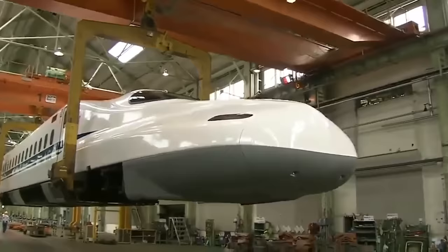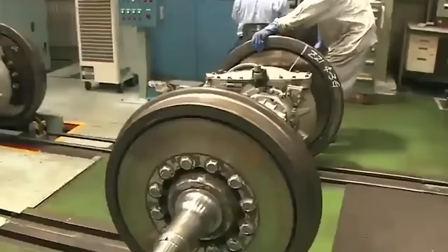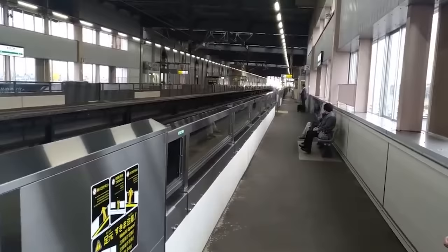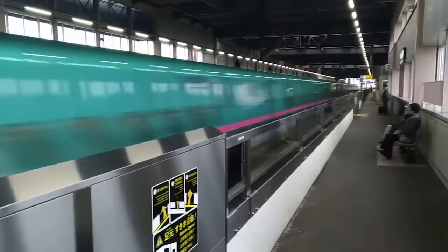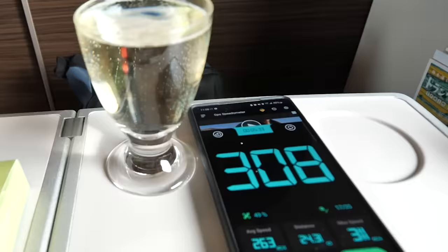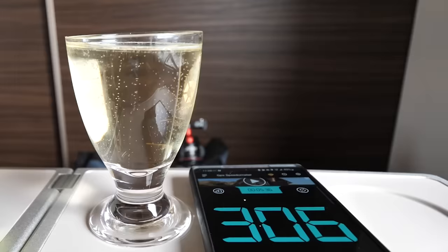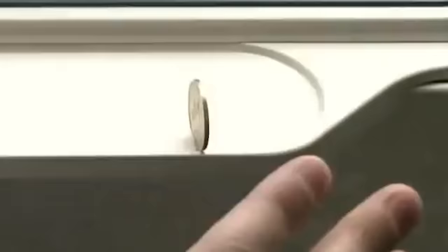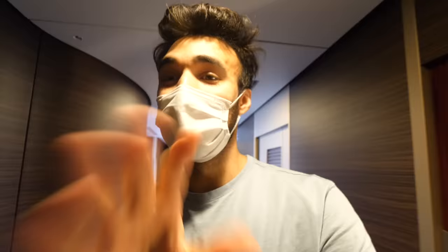Probably the craziest thing about Grand Class and Shinkansens in general is that this is one of the fastest trains in the entire world. It travels very differently compared to your typical train, making you literally feel like you're levitating, even though the speed is close to 300 kilometers per hour. The champagne is hardly moving — there are only a few bumps. Some people even stand a coin upright to show how smooth it is, and it doesn't fall over.